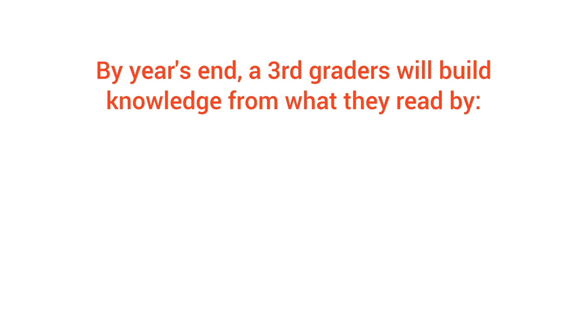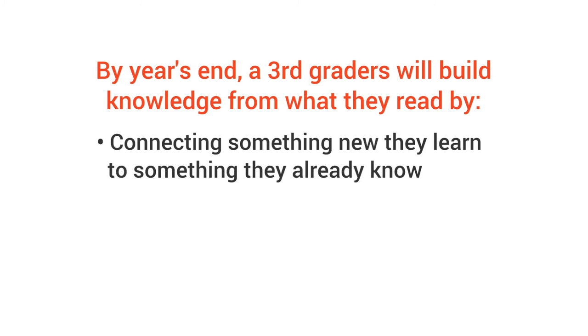So how to tell if your child's on track? Over the year, third graders will build knowledge from what they read by connecting something new they learn to something they already know.